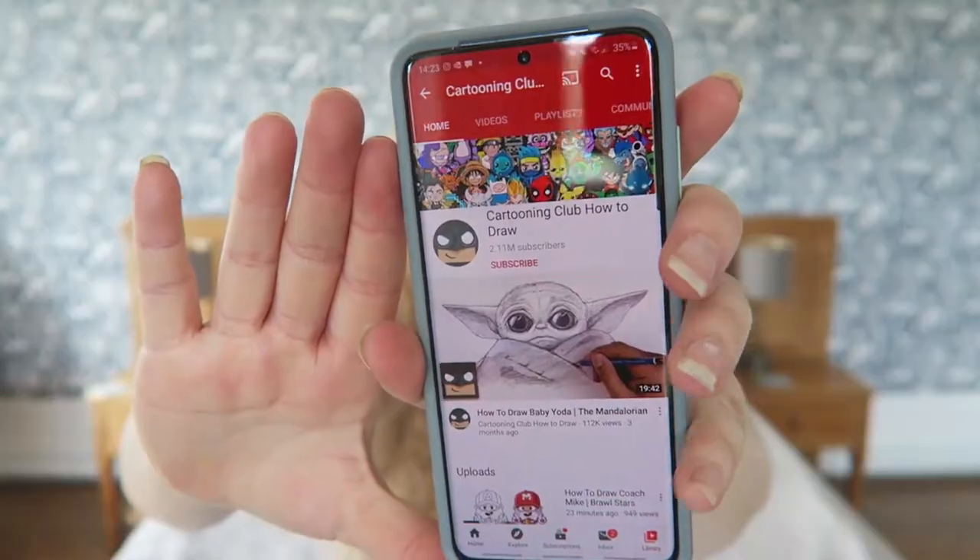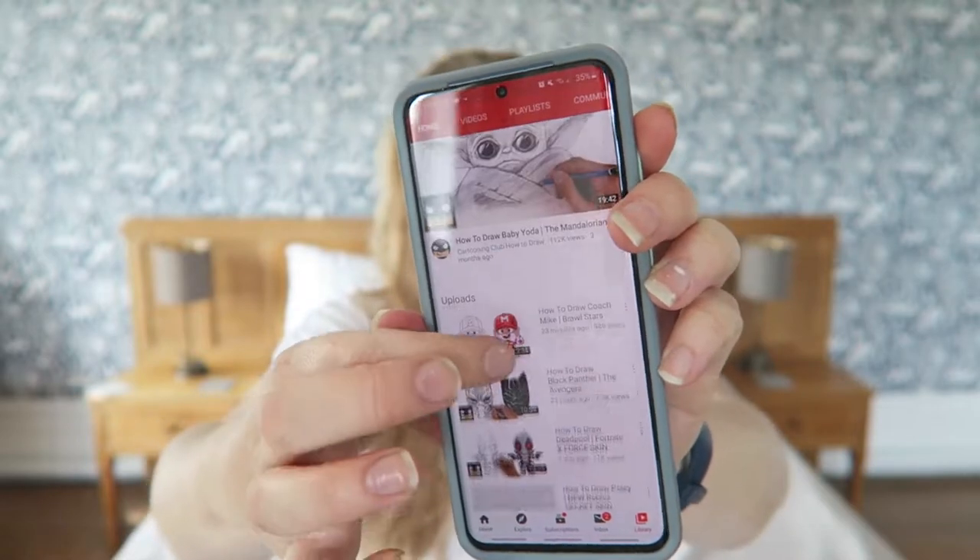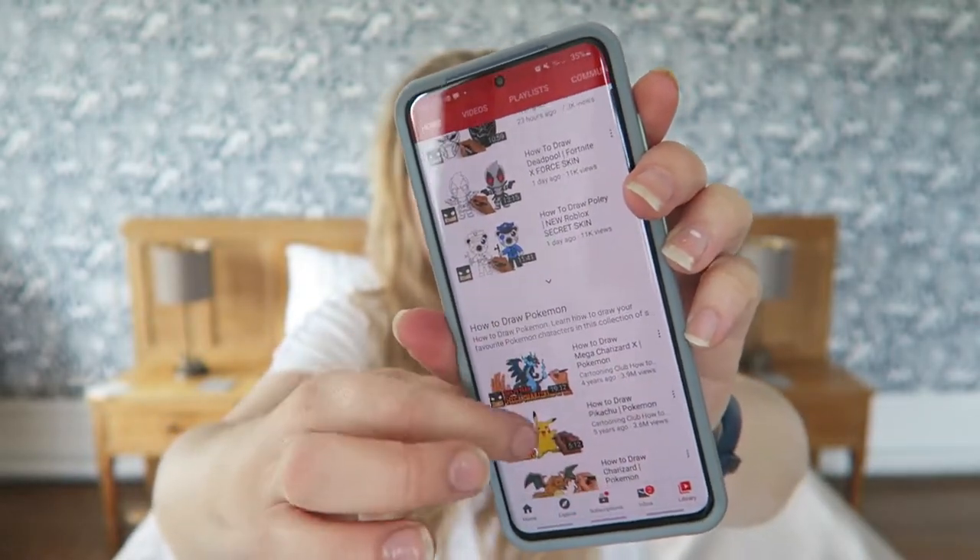So my favourite YouTuber — I'm actually going to go with one that my children have been watching, and that is Cartooning Club How to Draw. They have over 2 million subscribers and they do loads of different cartoons and Fortnite characters. My son, who never draws, is drawing every single day — these really intricate pictures. I'm so proud that he's used this time to find something he enjoys doing. I'm really enjoying that he's finding that creativity, so I have to thank that YouTube channel for it, even if it means I have to watch it every day whilst he does the videos.